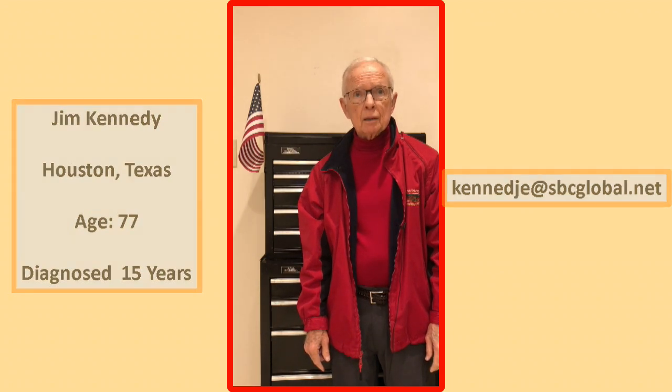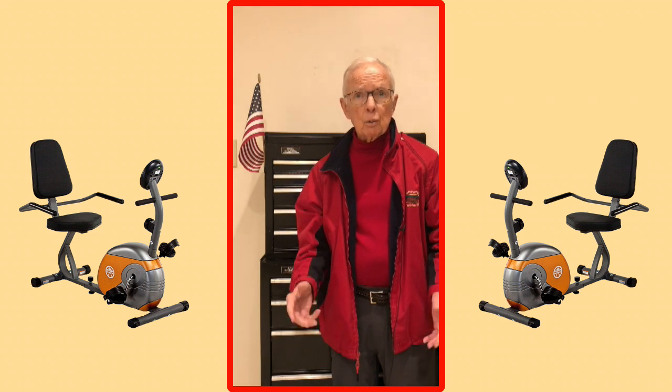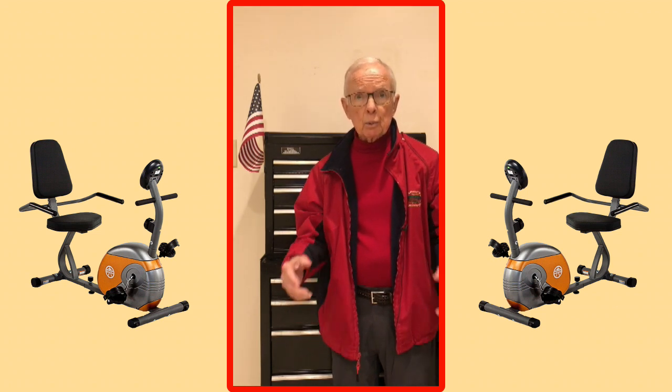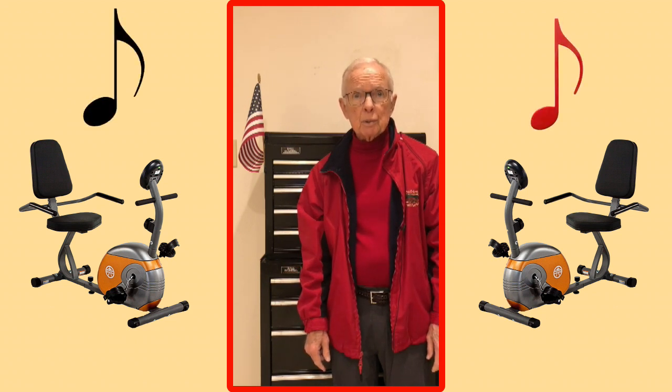I have a different tactic I'd like to show you now using the stationary exercise bicycle. This may be of interest to you, particularly if you're looking for an affordable and safe means of exercise that you can do in your own home that will, especially when combined with rhythmic music, improve your Parkinson's symptoms. Come on into our home where it's warmer and I'll show you what I'm talking about.